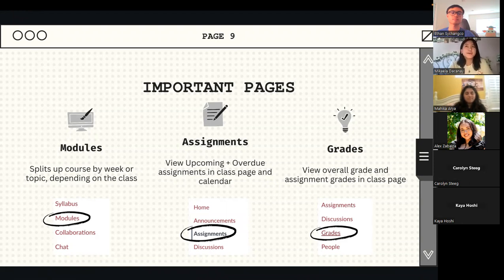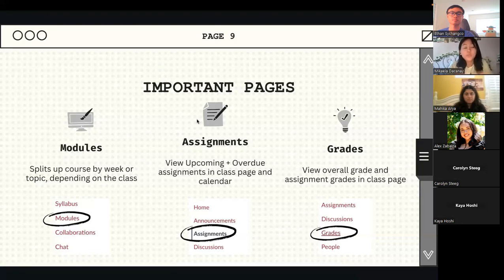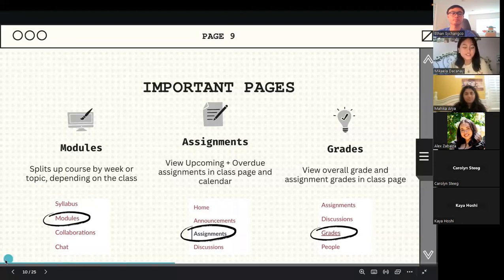Grades are a super useful tool — I use it where I figure out what I need to get on a final or midterm to keep my grade in the class. To the question about whether professors have already assigned assignments or modules: this is a case by case basis. Some professors come in with the entire quarter laid out week by week, while others might publish modules around week five to study for midterms. So just log into your Camino and see what's up.